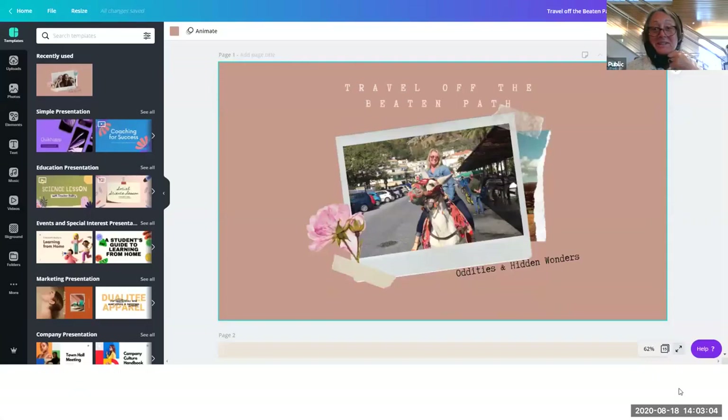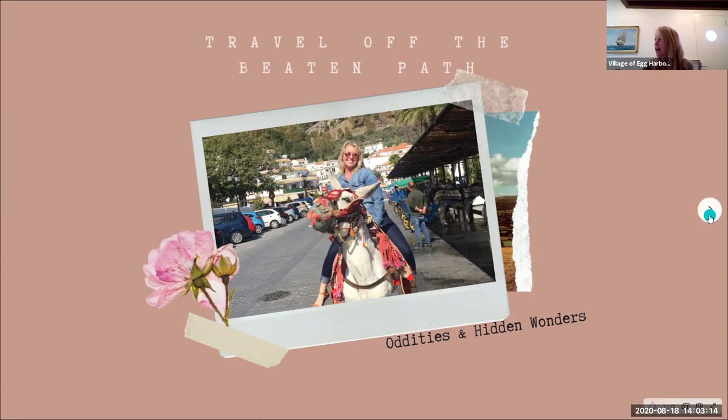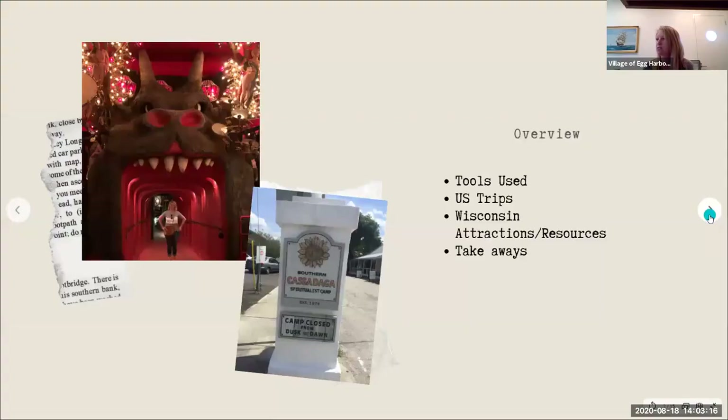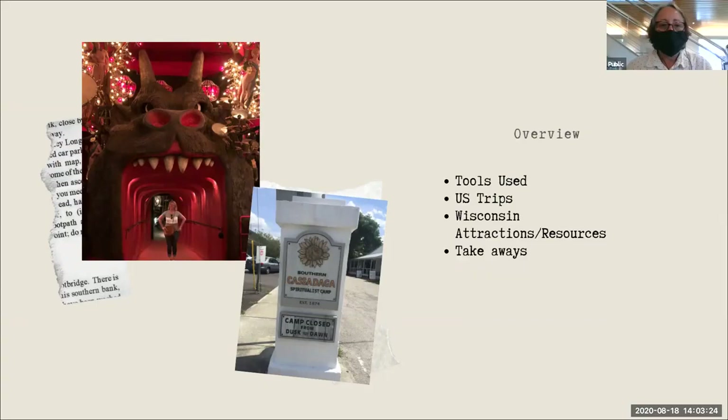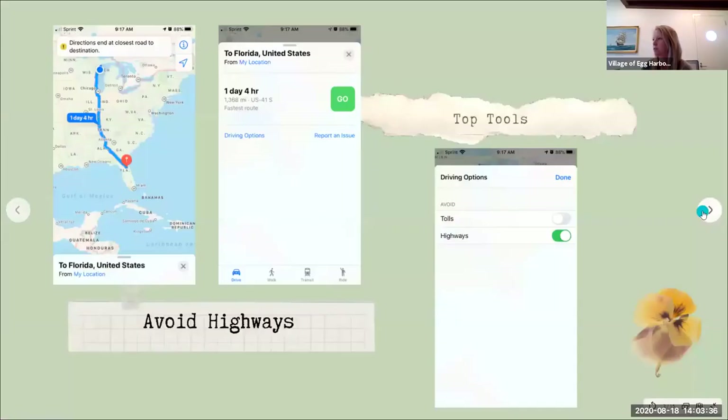Next week I'm on — don't forget — how to travel for free and free stuff. So let me share my screen. I'm going to go over tools that I typically use, some US trips that I took and some other places I've stopped, and then we'll talk about Wisconsin attractions and resources and some takeaways. Let's get started.